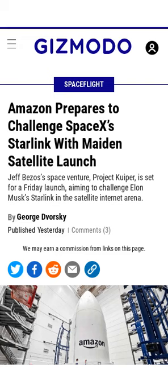Amazon is gearing up to launch two demo internet satellites on Friday. The satellites will ride aboard United Launch Alliance's Atlas V rocket from Cape Canaveral Space Force Station in Florida. Amazon aims to provide internet service to both individual users and large corporations, and will safely de-orbit the two satellites after the mission's conclusion.